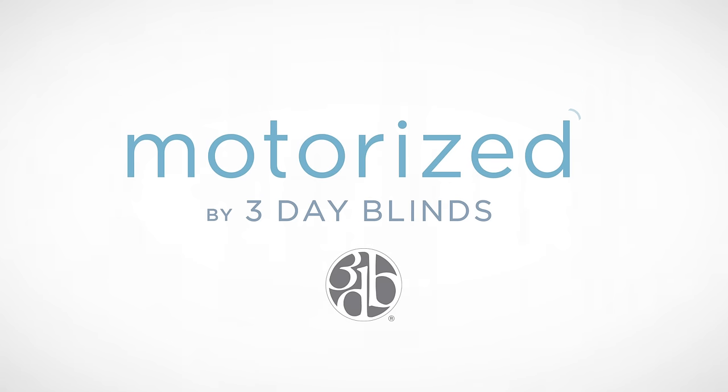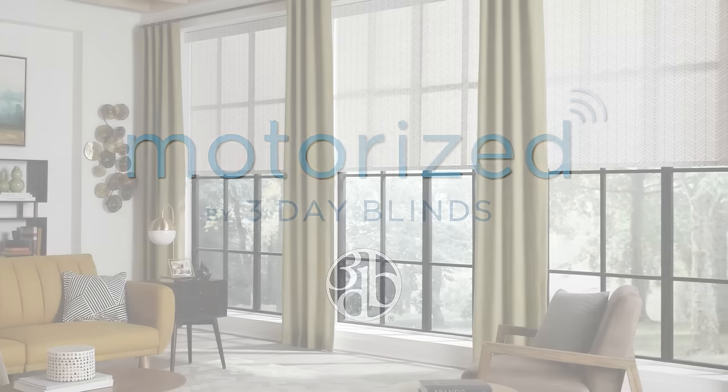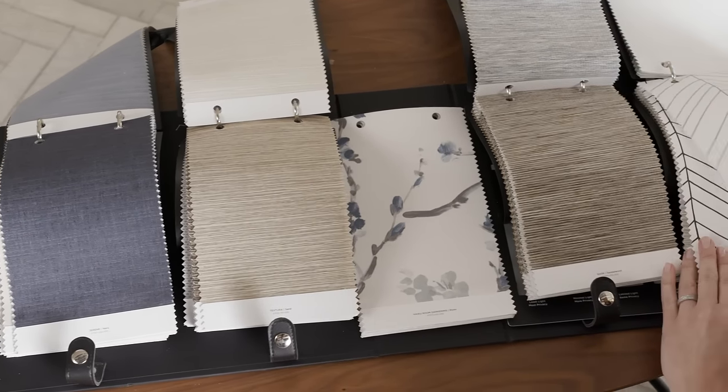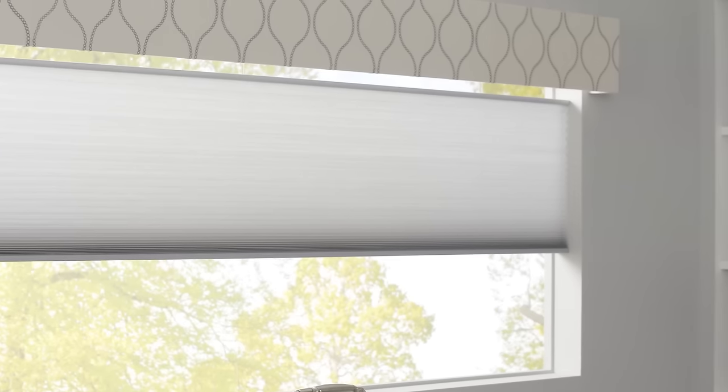Your home's window treatments can now be a whole lot smarter. Motorized by 3-Day Blinds is the perfect way to add a modern and beautiful upgrade to your home. With lots of different product options, it's easy to find the perfect match for any space. Motorized window treatments offer more control and customization to your home.